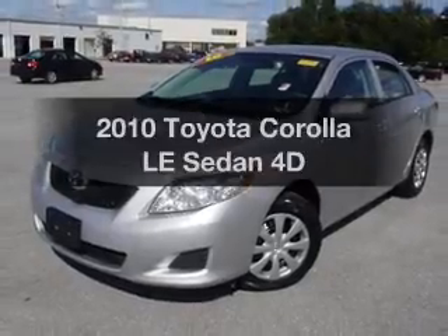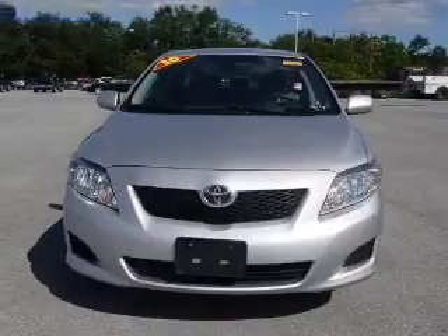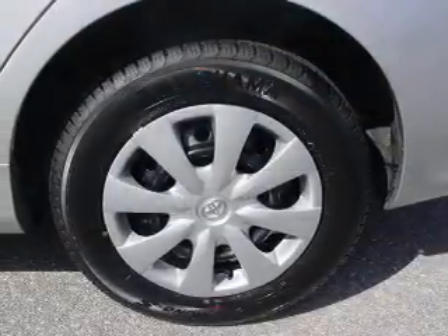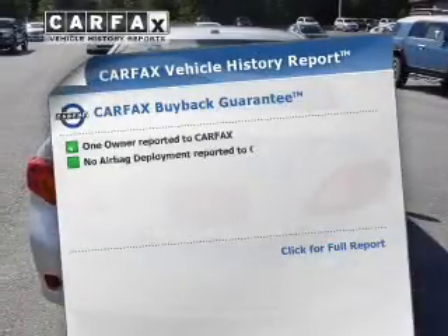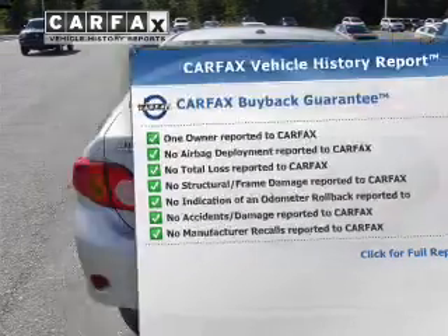Introducing the 2010 Toyota Corolla. If you're looking for a first-rate auto, this one could be yours today. With a reliable engine that responds smoothly to its automatic transmission, premium wheels lend a distinctive appearance. An included Carfax Vehicle History Report allows you to purchase with confidence and the knowledge that your buy was a smart choice.